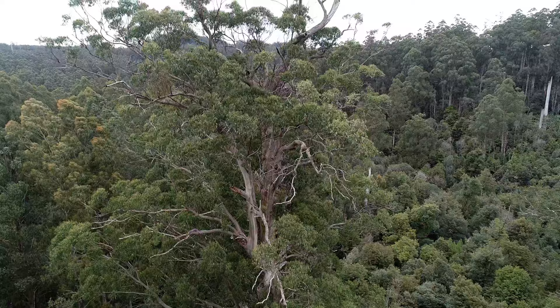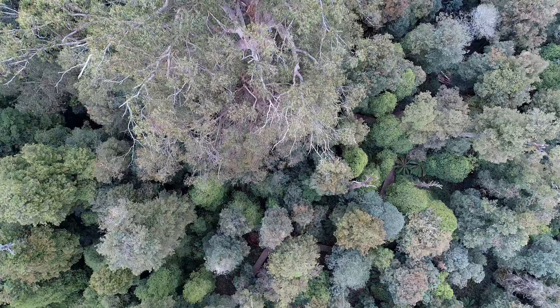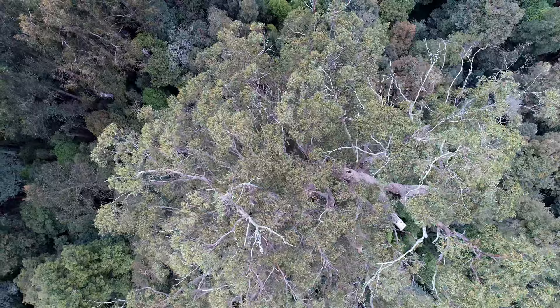David Lindemeyer AO is an Australian scientist and academic. He's an expert in landscape ecology, conservation and biodiversity. Here he explains just how these trees form, the role they play, and how very hard they are to replace.